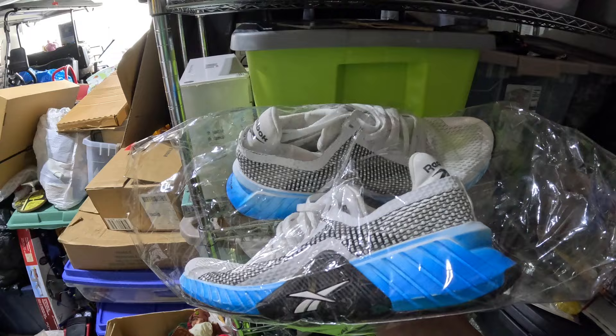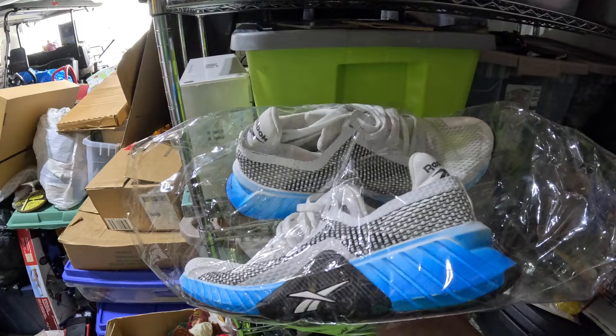We sold another pair of shoes from that big Reebok buy I did a while back. I bought a massive lot — I think 10 or 12 pairs for $35, so about $3.50 per pair. Had them listed for $24.99. Someone sent me an offer for $15 — they'd been up for a couple of months without much interest, so I took it. We got $15 plus shipping on those.